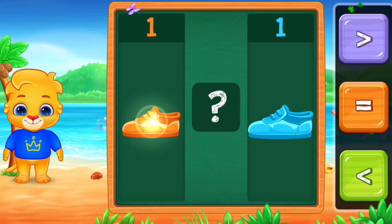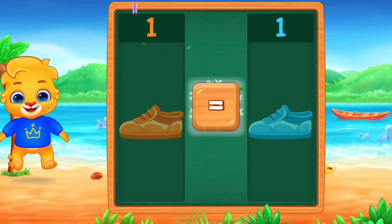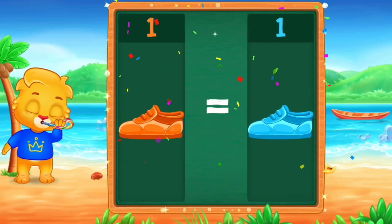Shoes. 1. 1. Equals. 1 is equal to 1. Hooray!